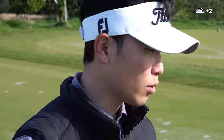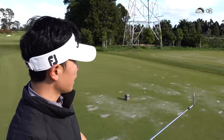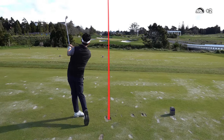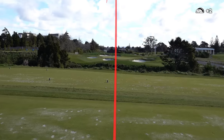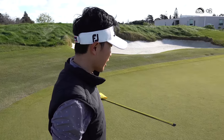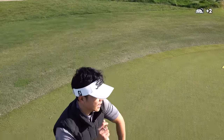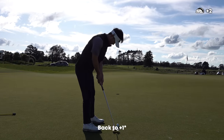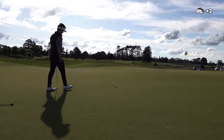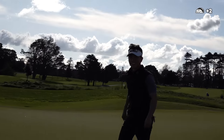Erase the memory of that last hole. 145 meters, slightly into the wind, left to right — eight iron. Pin is tucked left, plenty of green up the right, so I'm going to draw one in there. Really good eight iron — pin high, about 12 feet up the hill, right to left. A putt you can definitely make. Pulled it — off the face. Stay in the present.